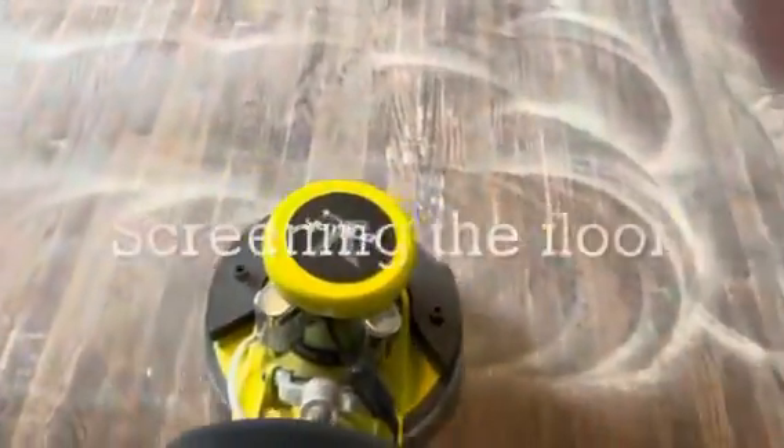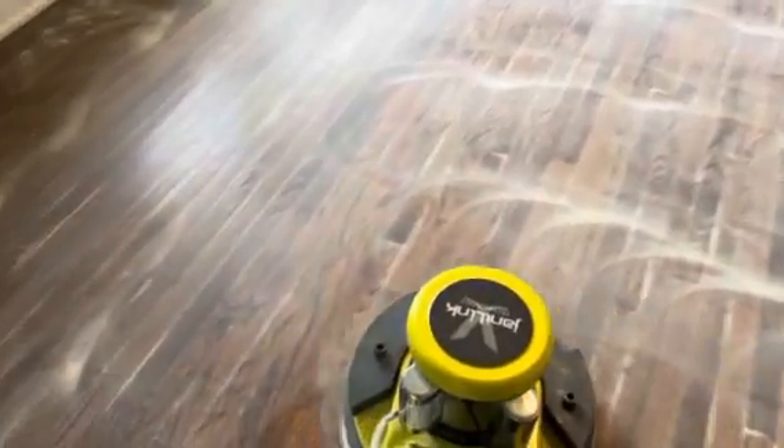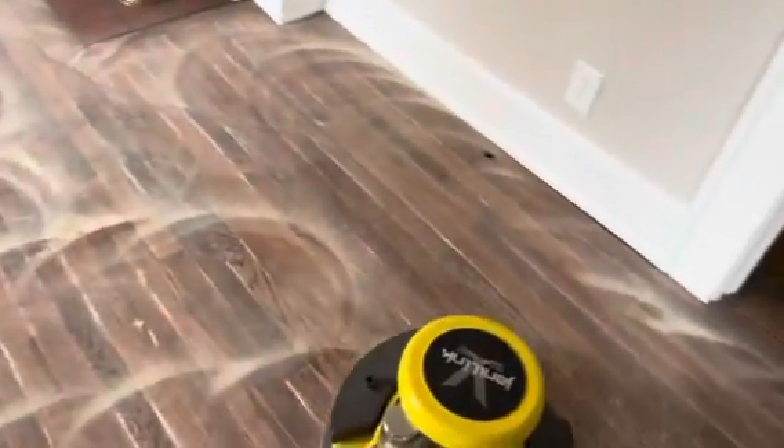We are screening and abrading the floor — look at this abrasion today, fantastic. This job is going to come out absolutely amazing.